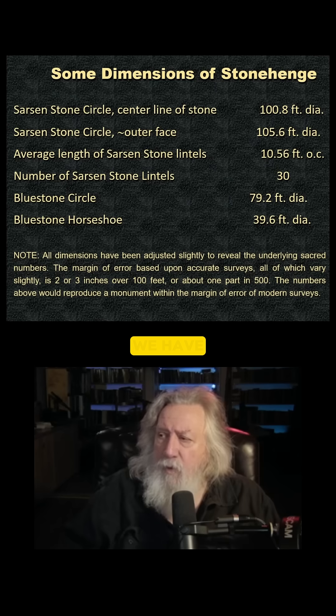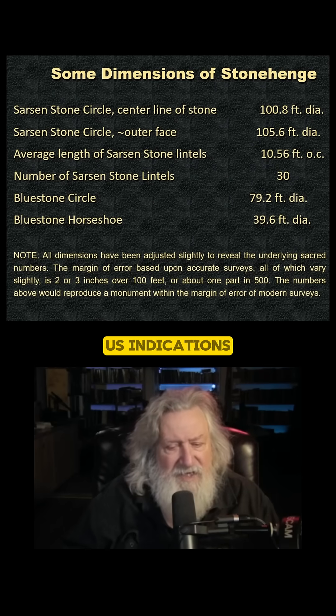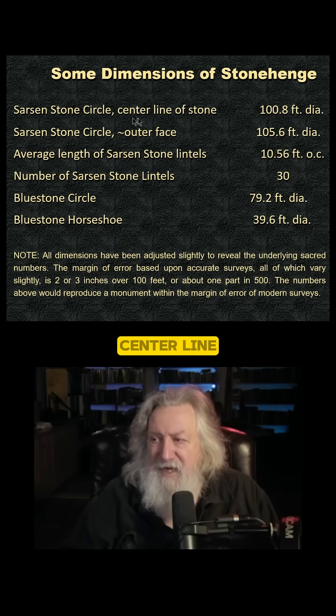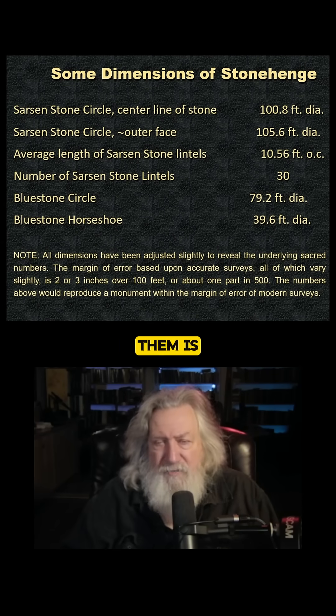So what we have here, we have dimensions that are very, very close, and several of them will give us indications that we are on the right track, because it turns out that the average distance of the center line of the stones, which is marked by the average length of the lintels, is 10.56 feet. Now, there's enough of them to remain, and the tooling of them is highly accurate.